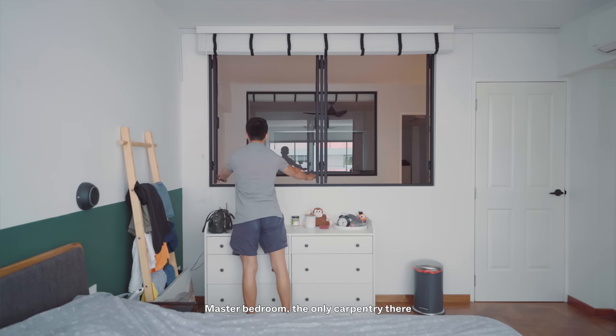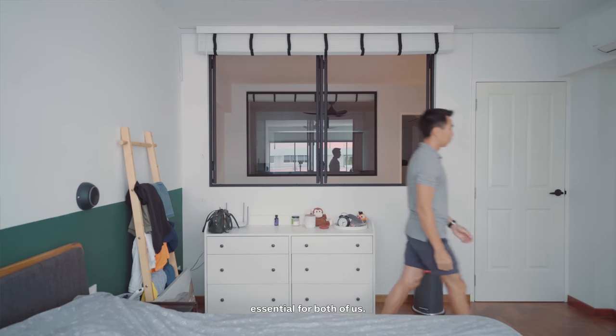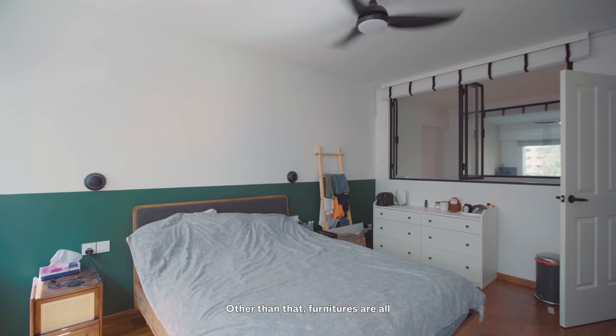In the master bedroom, the only carpentry was the full-height wardrobe, which was essential for both of us. Other than that, the rest of the furniture is loose furniture.